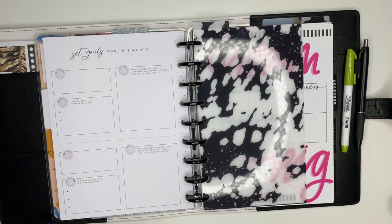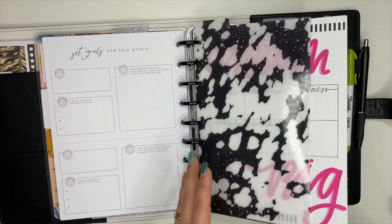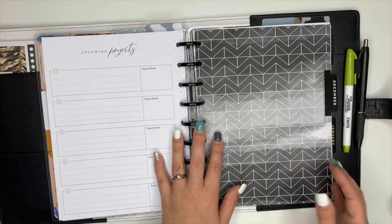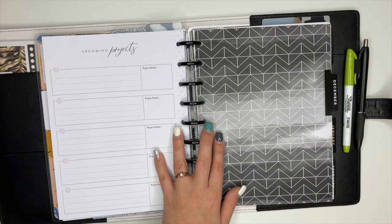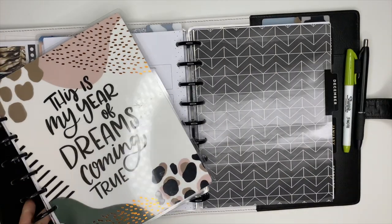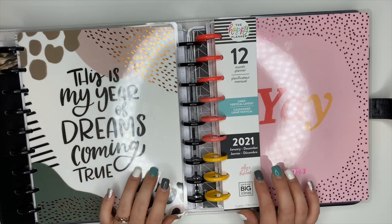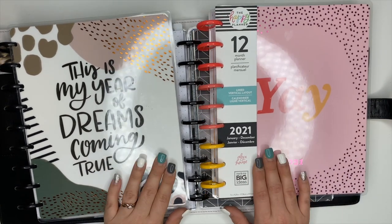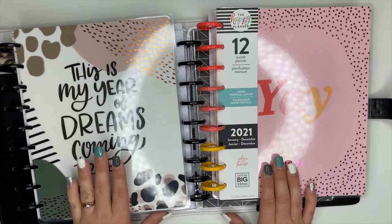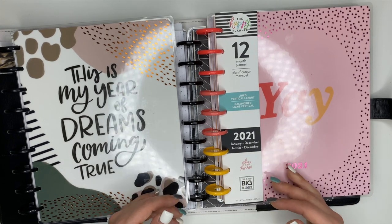In between my block scheduling planner and my social media planner, this is where my catch-all is going to go. I kind of have a dilemma — if you watched my lineup video you know that I am struggling to choose one of these planners for 2021. I really want to use the line vertical layout but I really love this planner, so I think what I'm going to do just for January is add a month of each one of these in there.